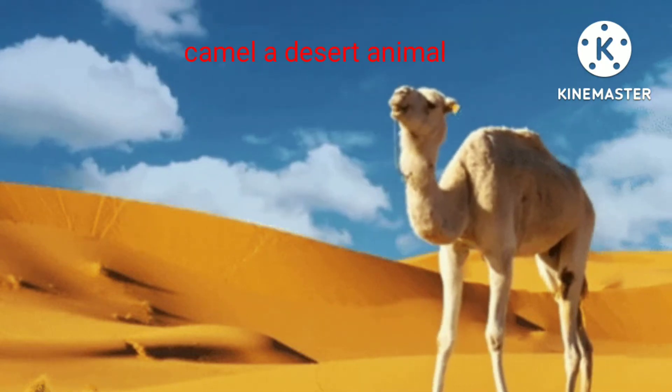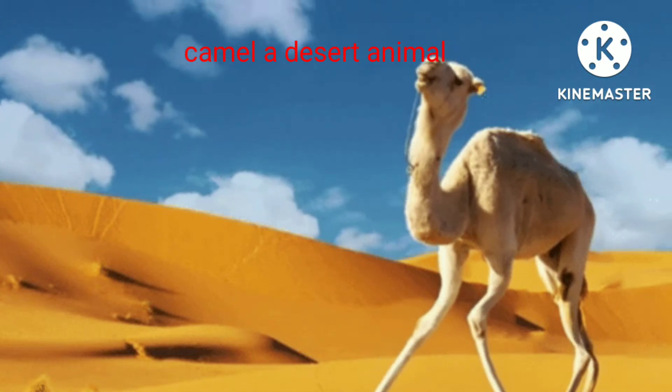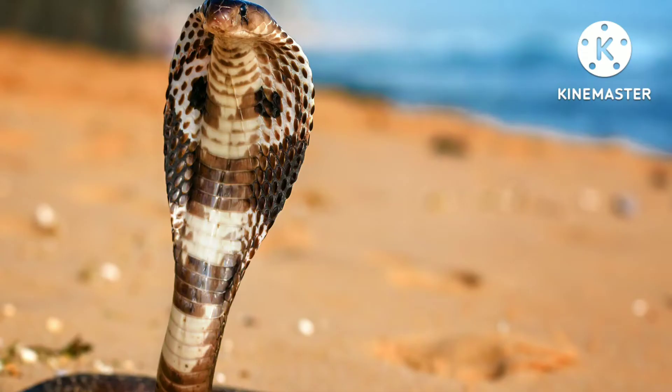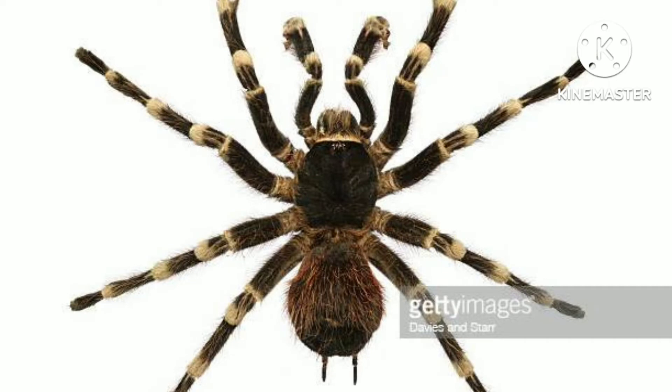Deserts are characterized by severe scarcity of water. Hence, desert animals have a thick skin to prevent loss of water from the body. Their legs are long with flat and cushioned soles. The nostrils are protected by folds of skin. The eyelashes are long and thick.